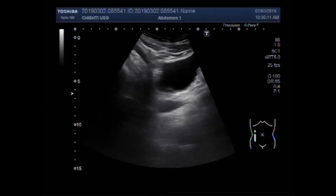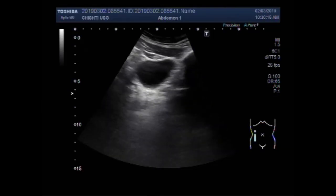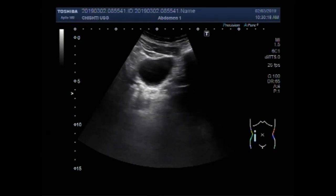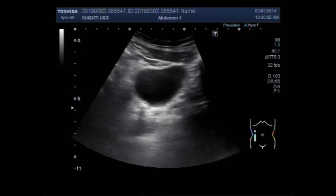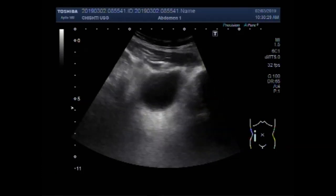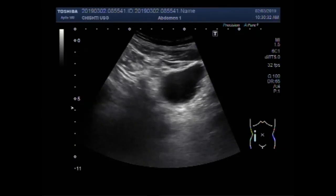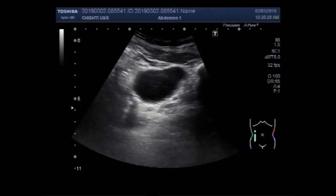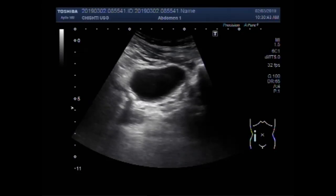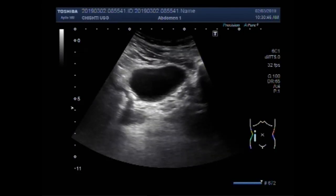Two stones lying adjacent to each other are seen in the distal portion of the ureter. You can see the urinary bladder and ureter, with two stones visible inside the ureter. Here, two stones show acoustic shadowing. The stones lie close to the ureterovesical junction. These are the two stones, and this is the urinary bladder.